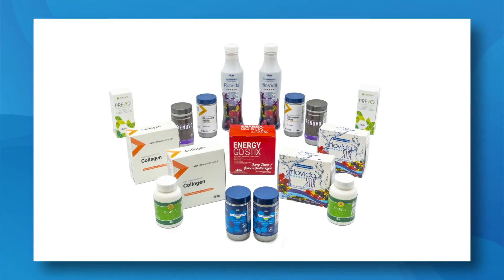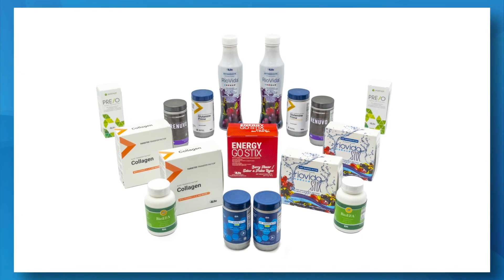Wow, what a powerful, comprehensive combination of products. Enjoy these products, feel the difference they can make in your healthy lifestyle, and savor the various flavors of 4Life Innovation.